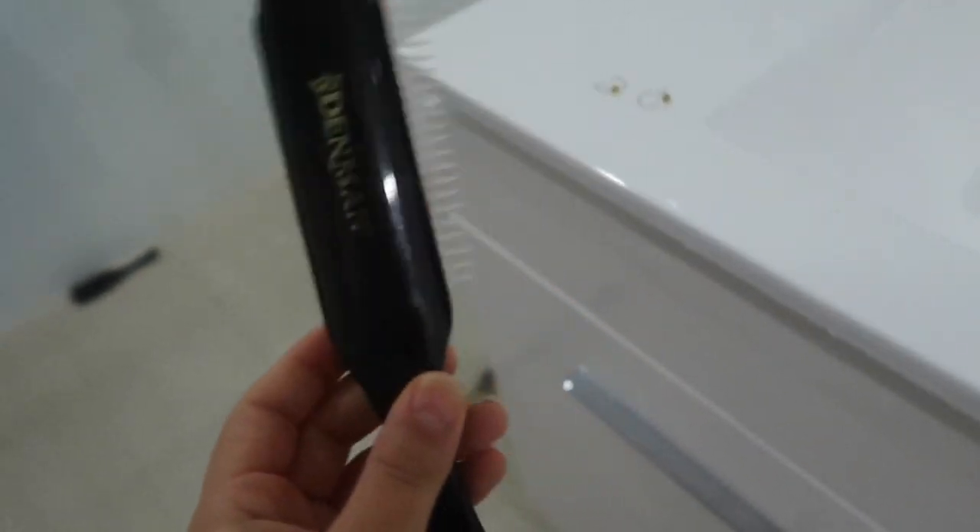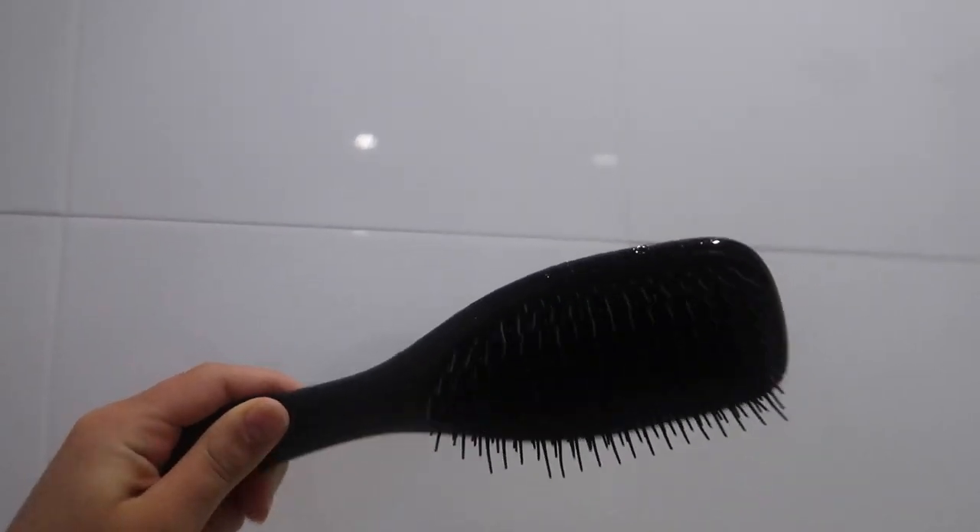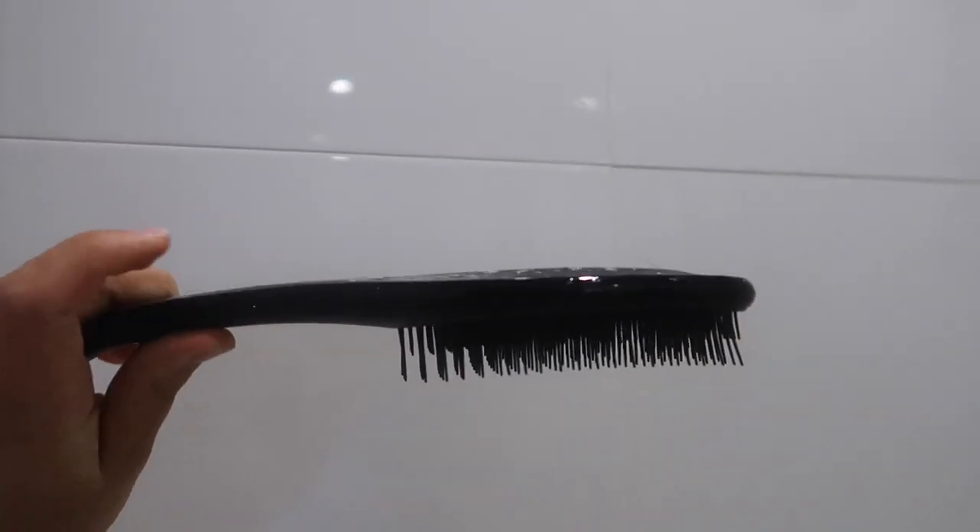I also brought my diffuser, which I'll reintroduce later in the video, as well as the Denman brush and my wet detangler from Tangle Teaser — I used this today in the shower so it's a bit wet. But yeah, that's literally all I bought.